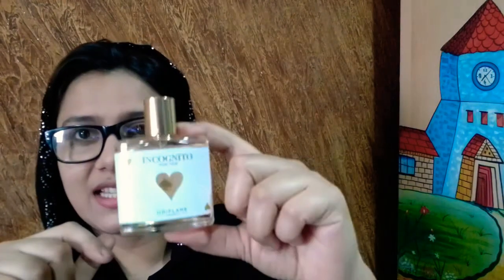It has a sort of citrus and fruity kind of fragrance. So if you like fragrances with citrus and fruity extracts, you must go for it. This is an amazing and budget-friendly perfume.